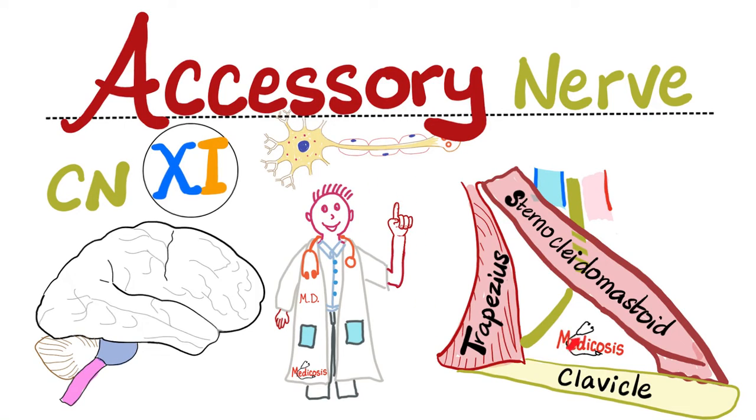Hello wonderful people, it's Medicosis Perfectioneros where medicine makes perfect sense. Welcome back to my neuroanatomy playlist. In previous videos we talked about the first cranial nerve or olfactory nerve and the second cranial nerve or the optic nerve.